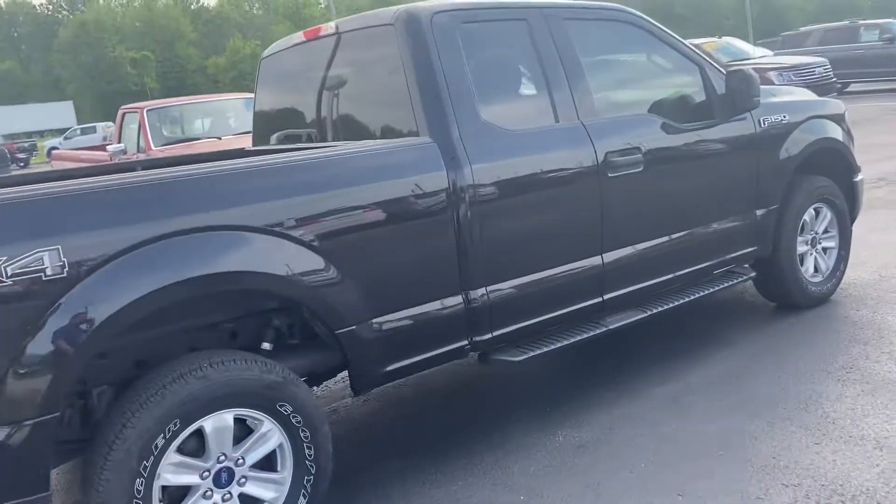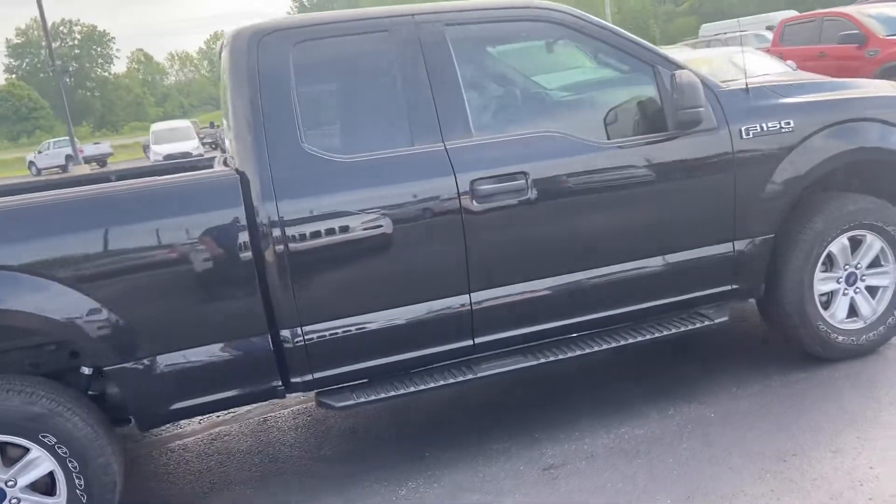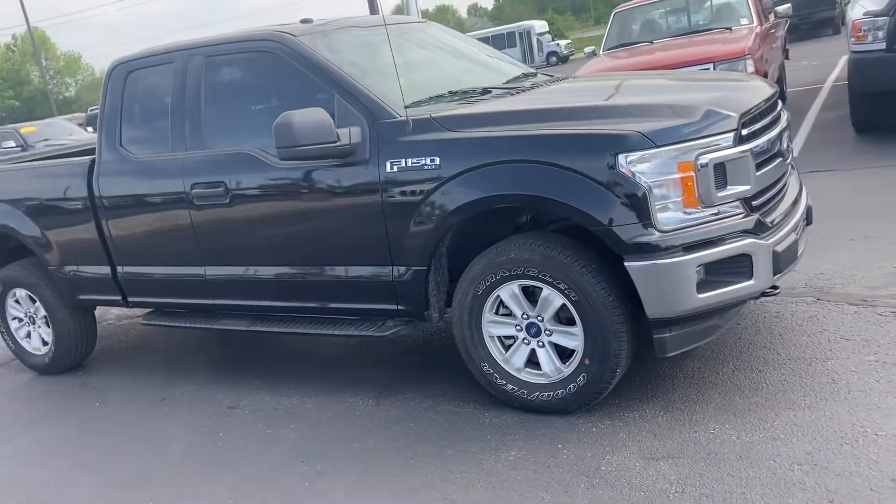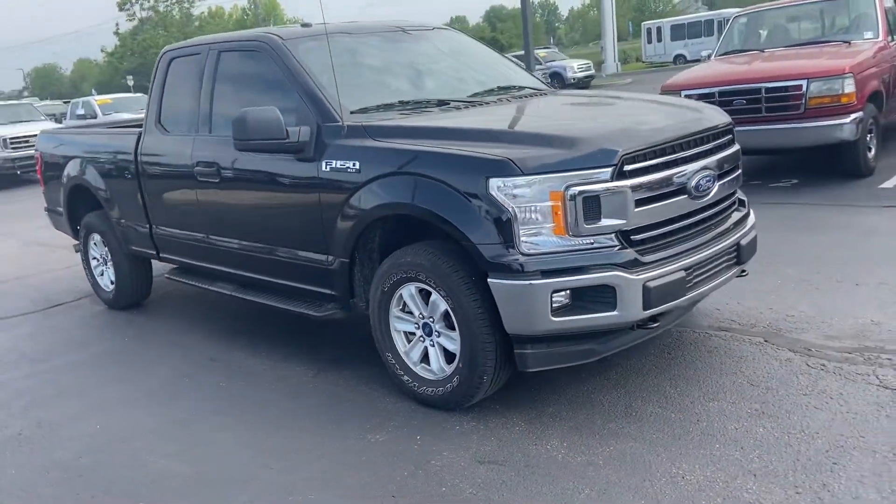Again, this is your 2018 Ford F-150. My name is Steve Angle at Bill Estes Ford. 317-852-2231.